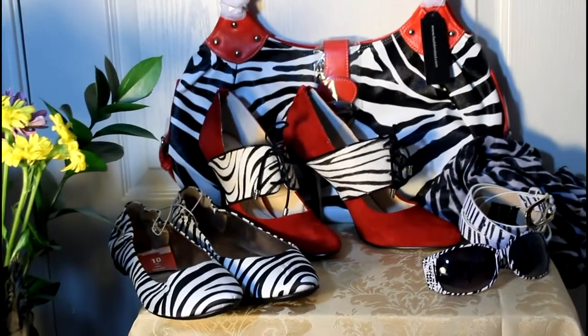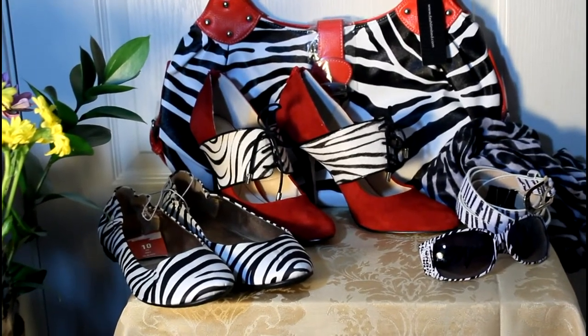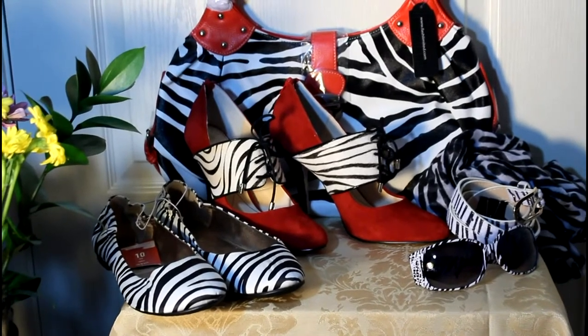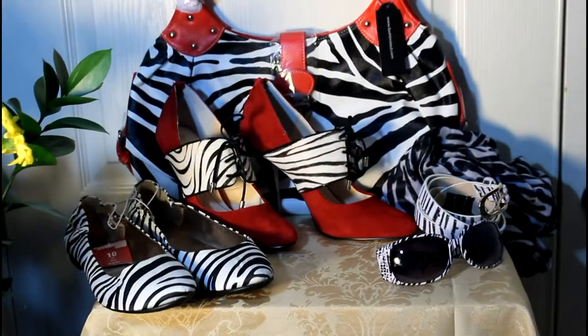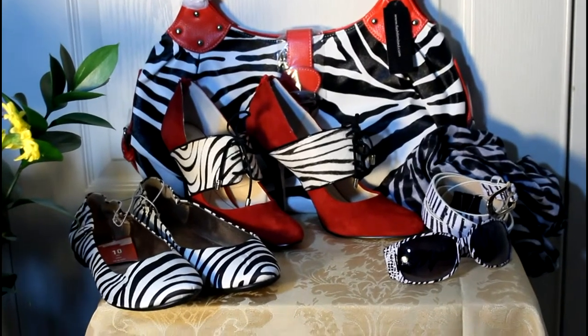I found some nice sunnies at Gabriel Brothers and a belt from Torrid — it was a trio set. I also found a nice infinity scarf. So everything is all ready except the main part of the ensemble.